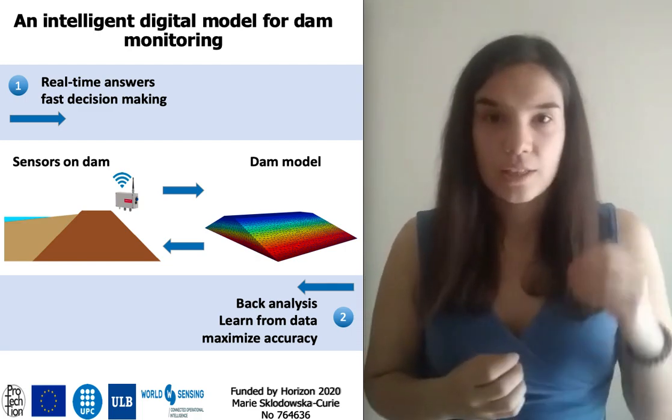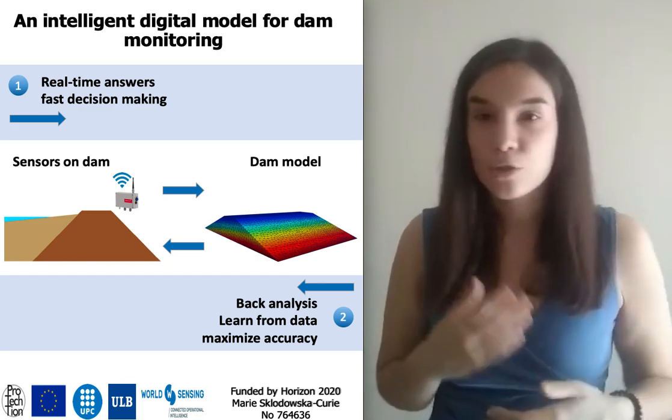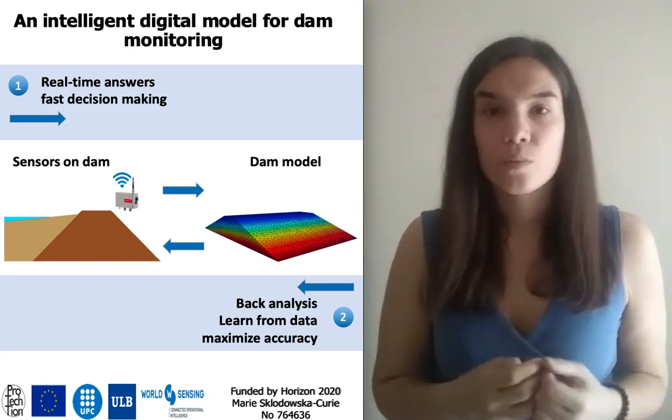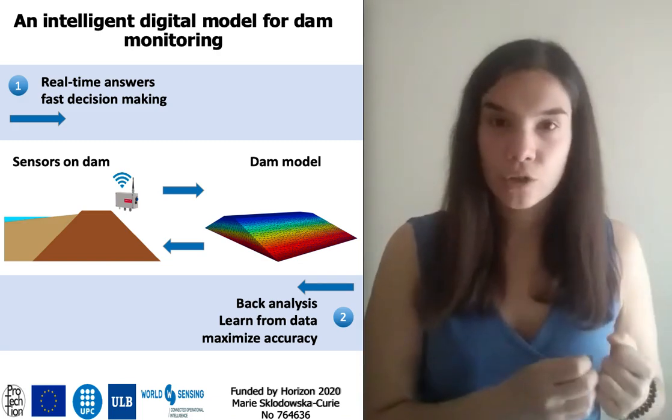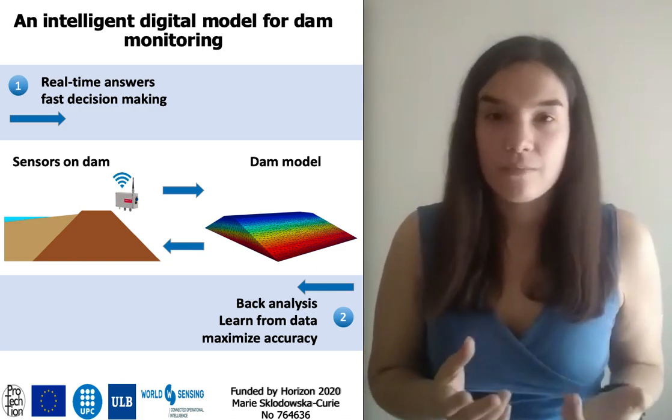The key word here is real time. We are developing methods to have our model run these calculations very, very fast. Speed is very important because we have seen that in this type of structure, hazard develops into failure in a matter of hours or even minutes.